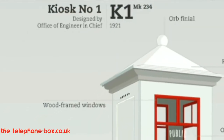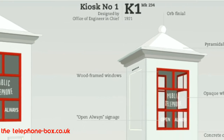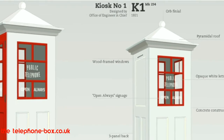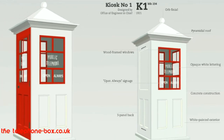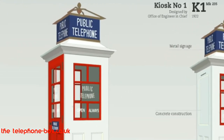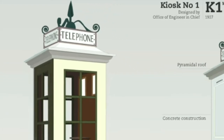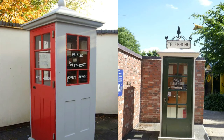The K1, or Kiosk 1, was made of concrete and first introduced in 1921. It was designed by the Office of Engineering Chief of the General Post Office. The idea of standardised design was an attempt to replace the varieties of systems inherited by the General Post Office when created in 1912. The kiosk was unpopular with local authorities and seemed outdated immediately upon introduction. Eventually 6,300 were installed across the country, but only five still remain.